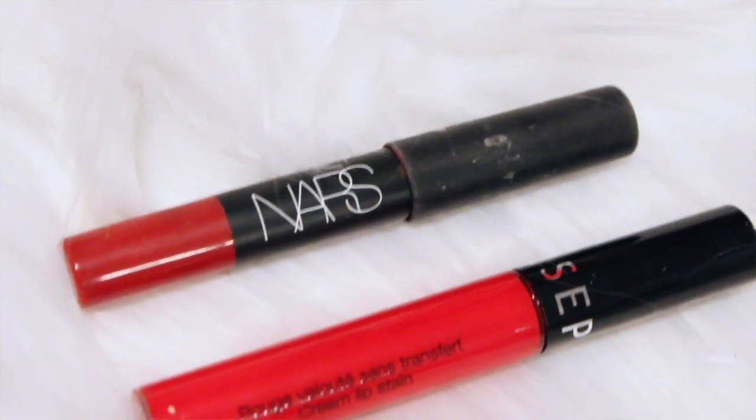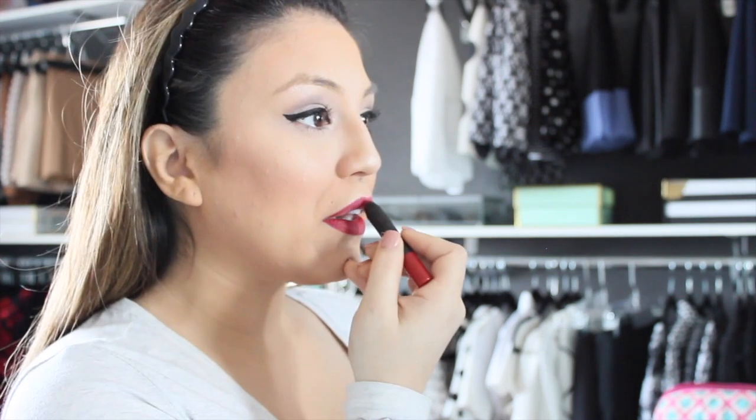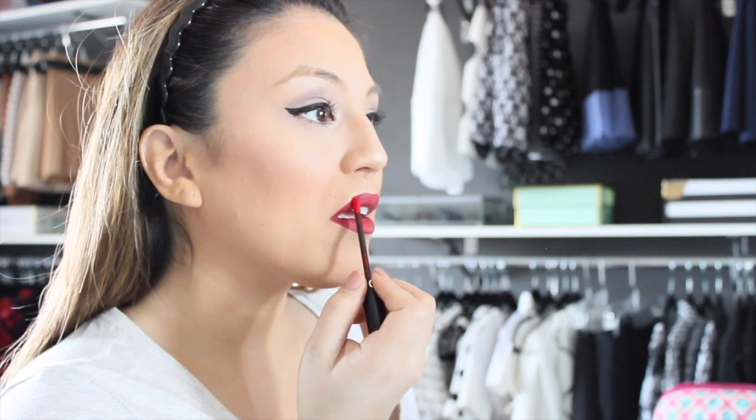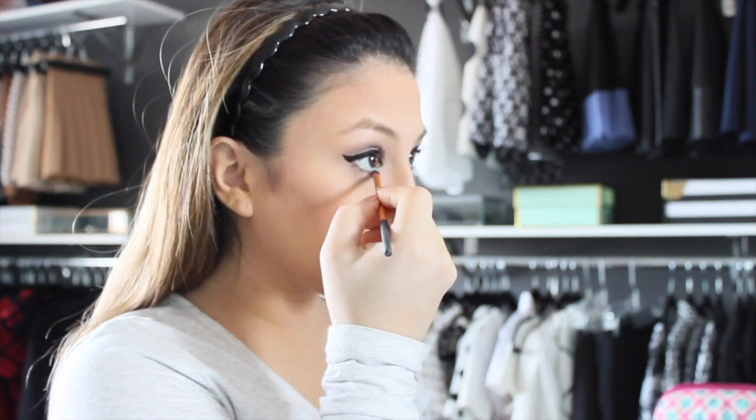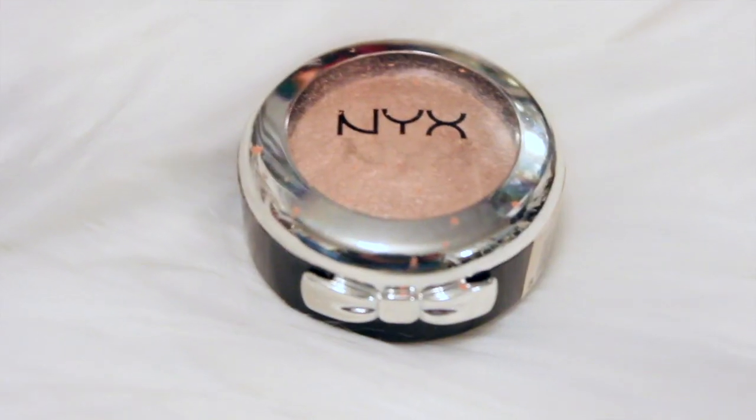For the lips, as a base I'm using NARS Cruella, and then on top of the base I'm using Sephora's Cream Lip Stain in Zero One. For the inner corner of my eyes, I'm using Girl Talk by NARS.